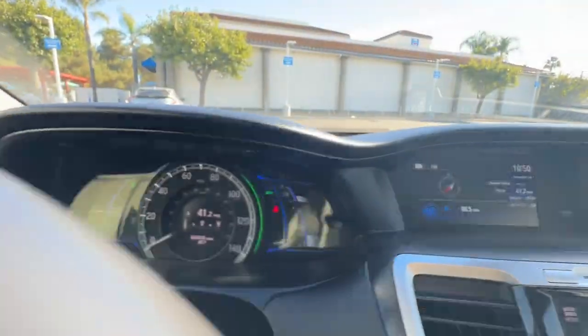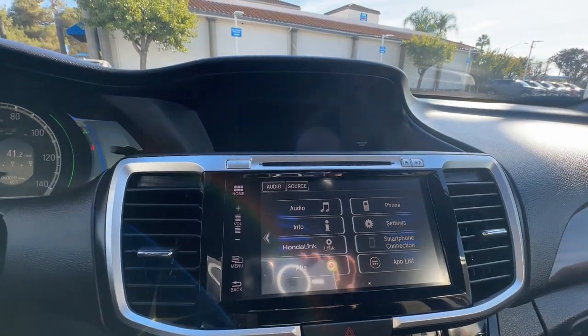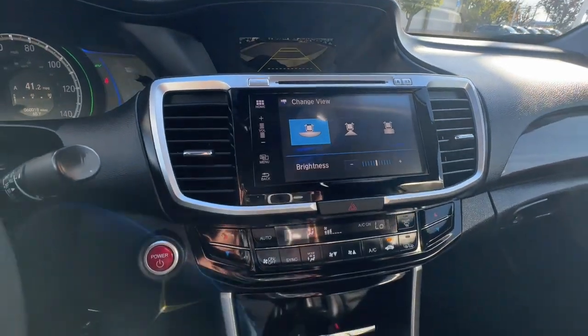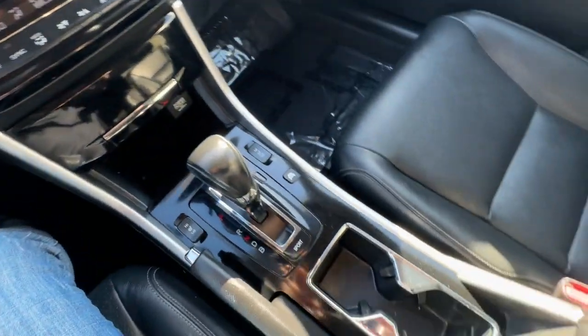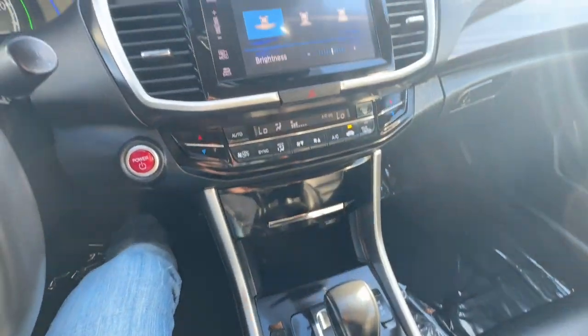There are hybrids, and then there is the Honda Accord Hybrid. Why settle for less? Come in for a test drive and experience the excellence of an icon. The Honda Accord Hybrid.